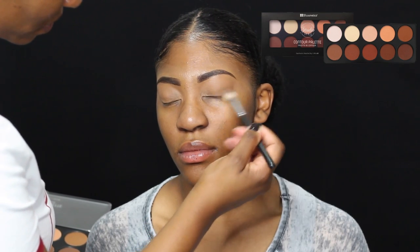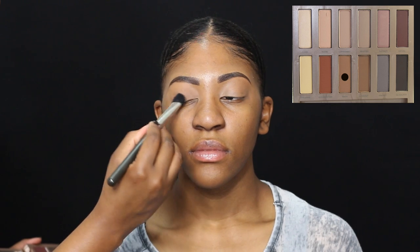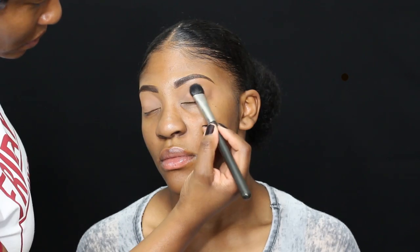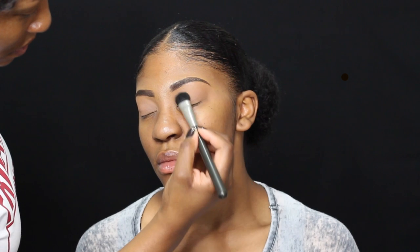So I'm just scoping out the brows. Now I'm actually setting the concealer that I put on her face — I did use the Mehron concealer palette. Real simple, y'all. And now I'm taking the Naked Ultimate Basics palette. I still have to do a video on that.